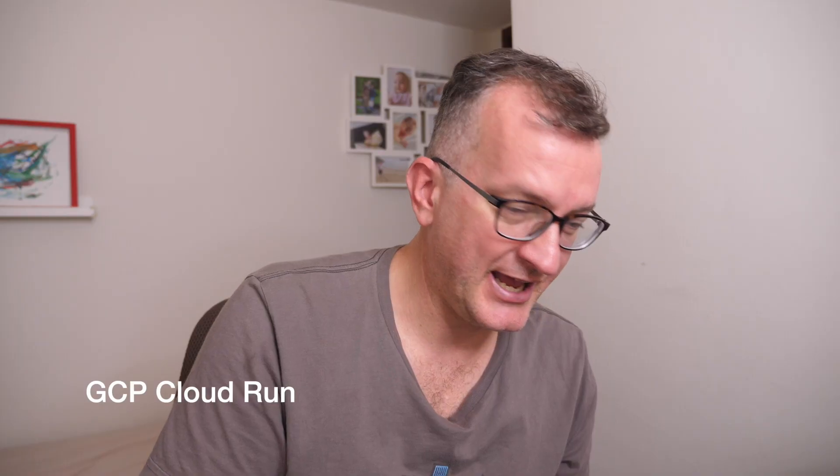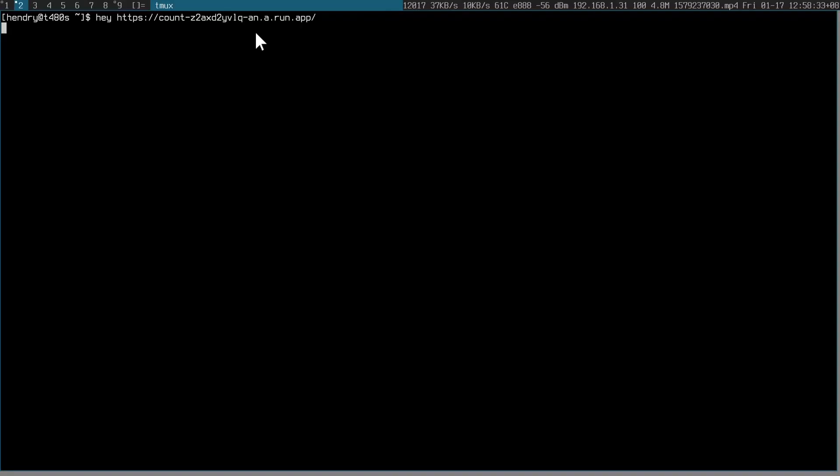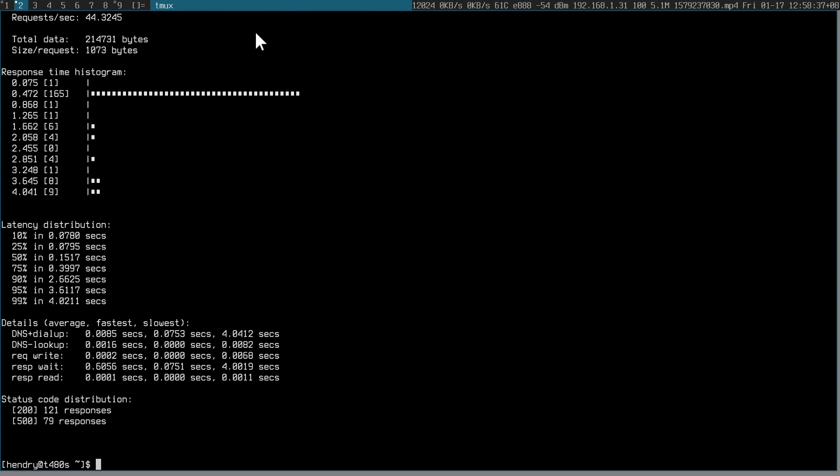But let's load test it. I'm just going to use Hay. If anyone has a better load testing tool, please let me know. And I can try and interpret these results.